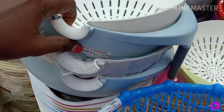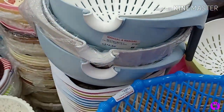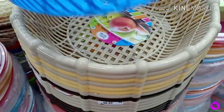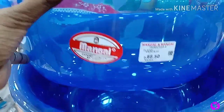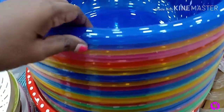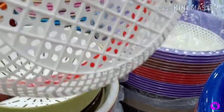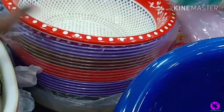Next is a vegetable filter, priced at ₹3.10. There are also baskets at ₹40 — a little bit deeper version is also ₹40. Multiple basket options here are all priced at ₹40.